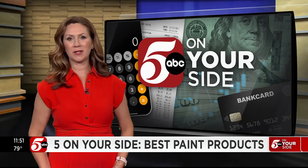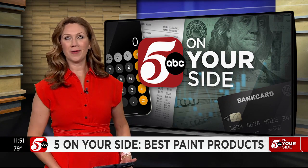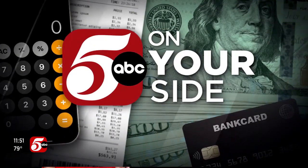Many are busy with summer projects this time of year. Maybe you're trying to do a fresh coat of paint in or around your home. The experts at Consumer Reports tested the top brands for us in today's Five on Your Side.